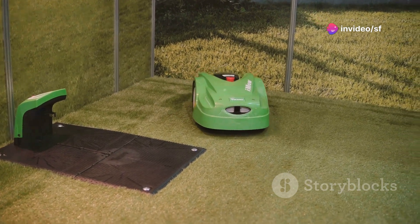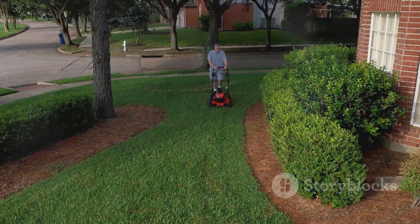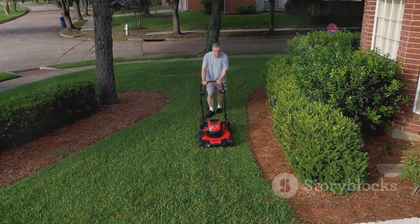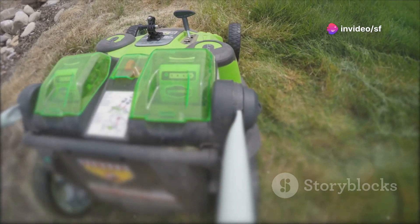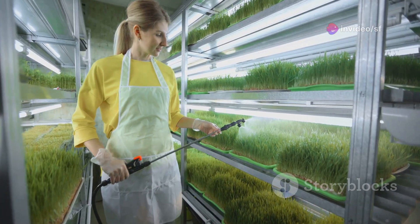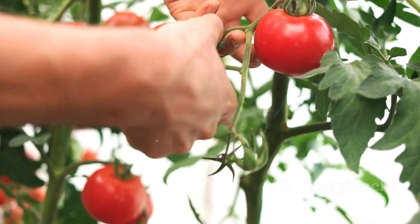For the ultimate in lawn care luxury, robotic lawn mowers are taking over. These autonomous wonders map out your yard and zip around, trimming your grass to perfection while you relax with a cold drink. It's like having a personal landscaping crew at your beck and call. Vertical gardening systems are also transforming the way we grow food in limited spaces — it's like magic, but with more tomatoes.